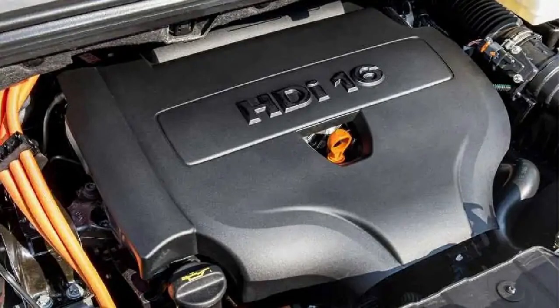The second engine in PSA's DV family, introduced in 2003, was the DV6, which first appeared under the hood of the Peugeot 206 1.6-liter HDI. Derived from the DV4 and borrowing components such as the intake assembly, fuel supply system, and water circulation system, the DV6 had a bore of 75 millimeters and a stroke of 88.3 millimeters for a total displacement of 1,560 cubic centimeters.